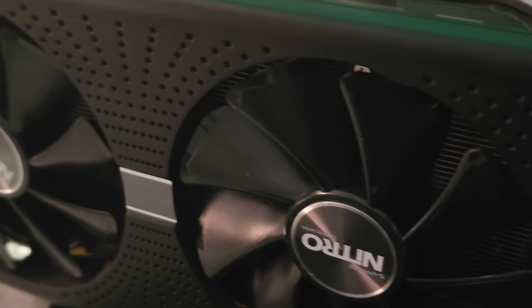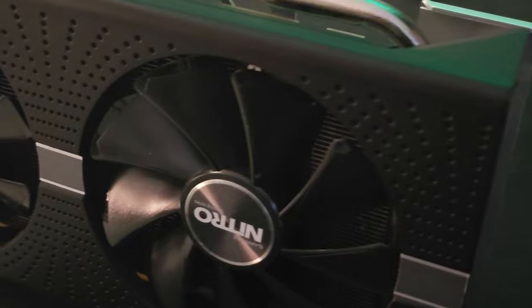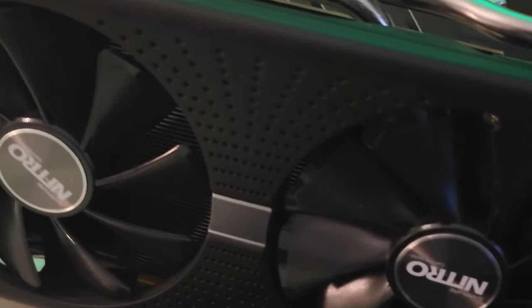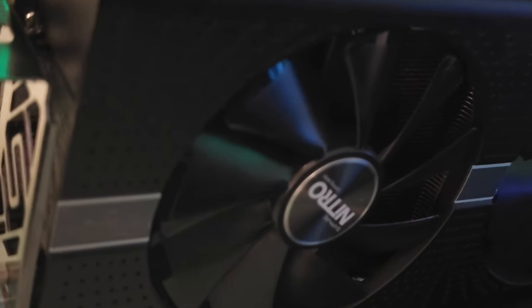The RX 580 made waves back in 2017 with its excellent 1080p gaming performance, rivaling Nvidia's GTX 1060. Priced between $230 and $300, this graphics card offered unprecedented value and performance.